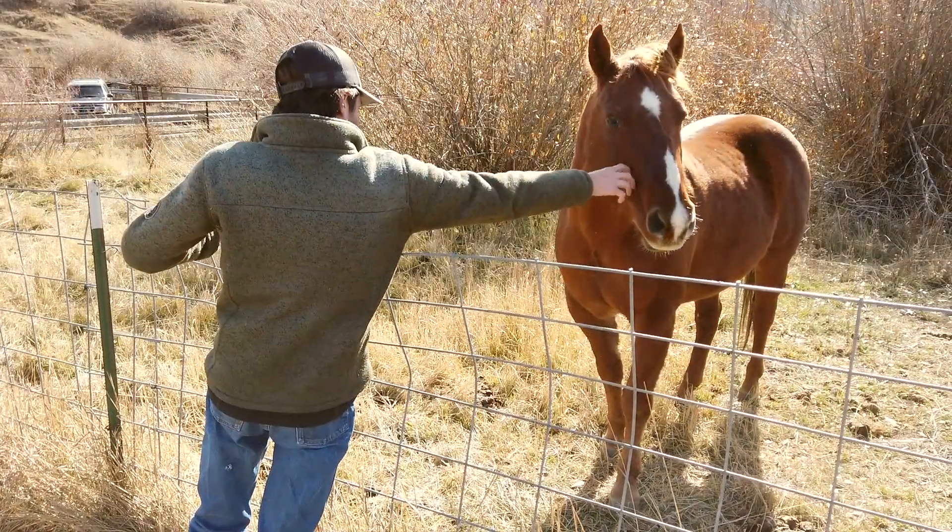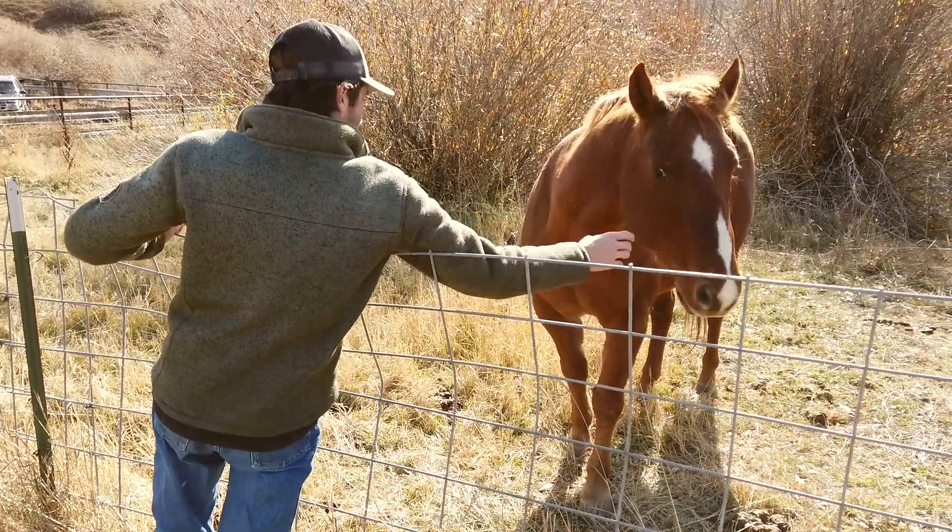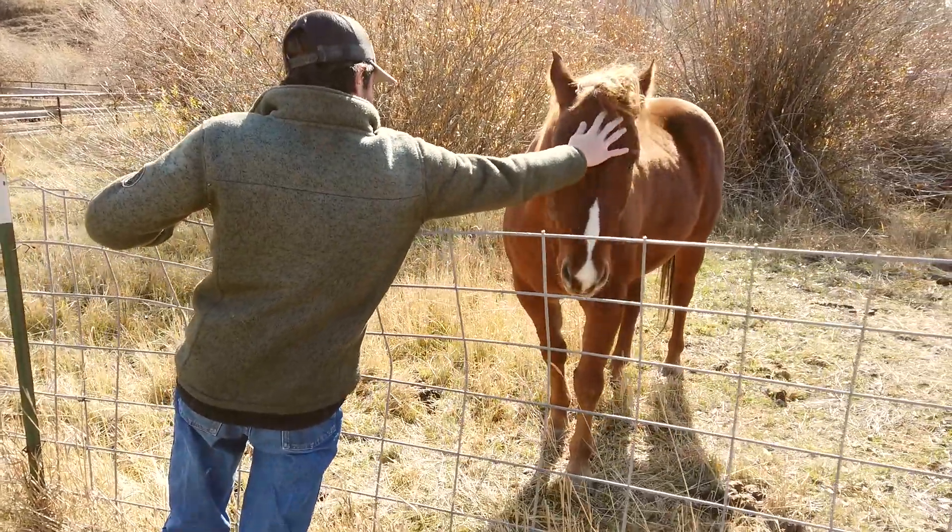The ranching life honestly is the best life you could ever ask for. It has been a great way to raise our kids. I'm so grateful that I get to raise our kids amongst this — this is their backyard, this is where they play, this is where they work — and I'm very grateful for our life.